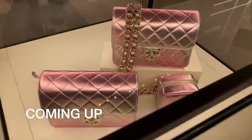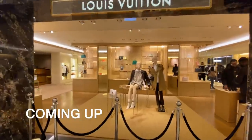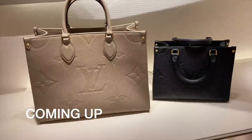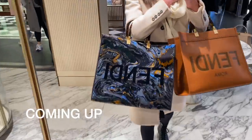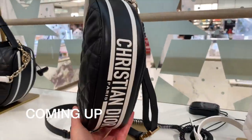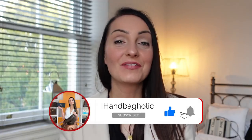Hey guys, Steph here from Handsbagholic. In today's video, we are heading to London again. We are probably heading to either Selfridges or Harrods. This is a random Sunday trip, so I'm really excited to be going to London again. Let me know if you like the look of anything in the comments down below as we go shopping together.